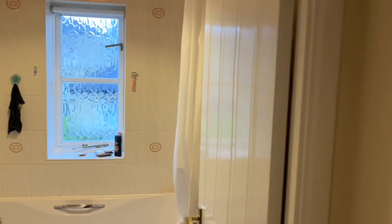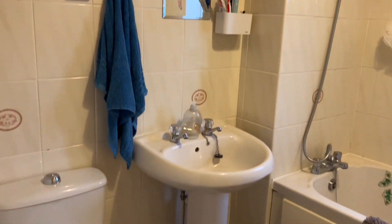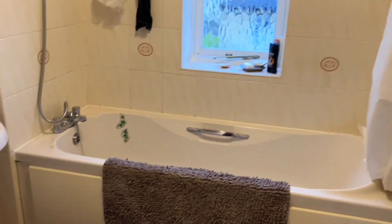Now up onto the first floor, we've got a family bathroom here with a shower over bath. And the master bedroom, which comes with fitted wardrobes.